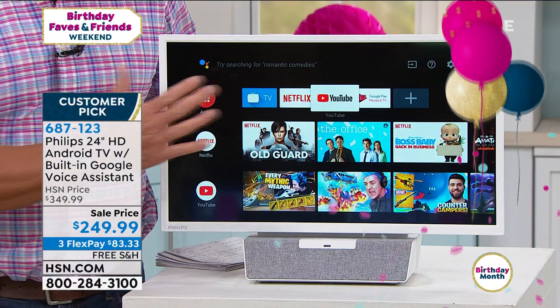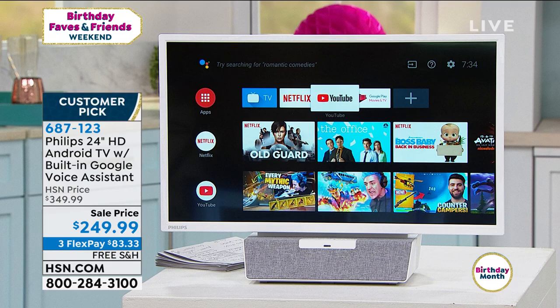Today it is $100 off. When Julie and I first launched this, it was $349. It's now $100 off — it's a customer pick. Read the reviews and it's free shipping. FlexPay means you can break up the payments. With a $40 gift card from a new HSN card today, it's $209.